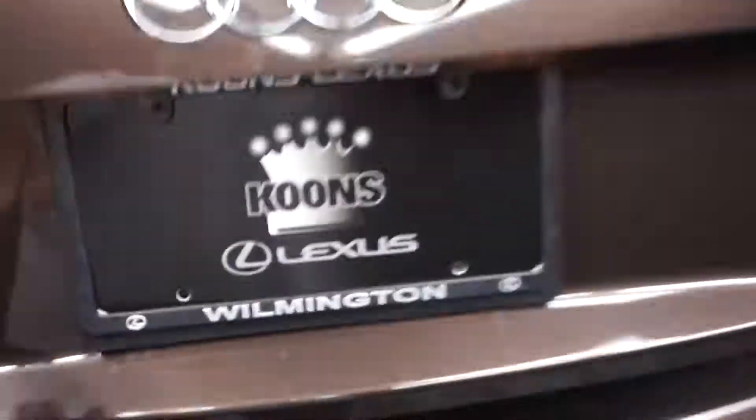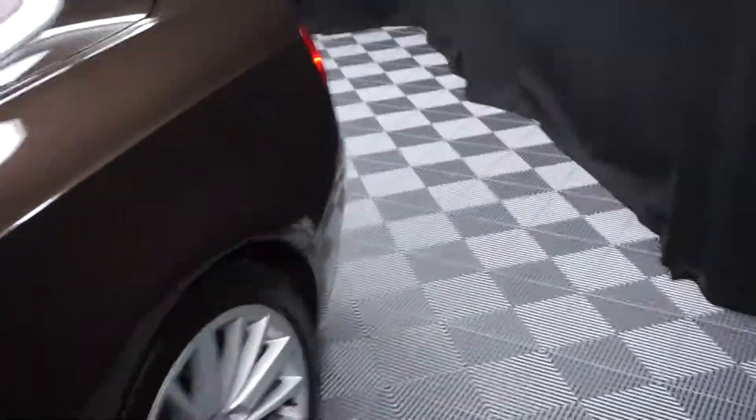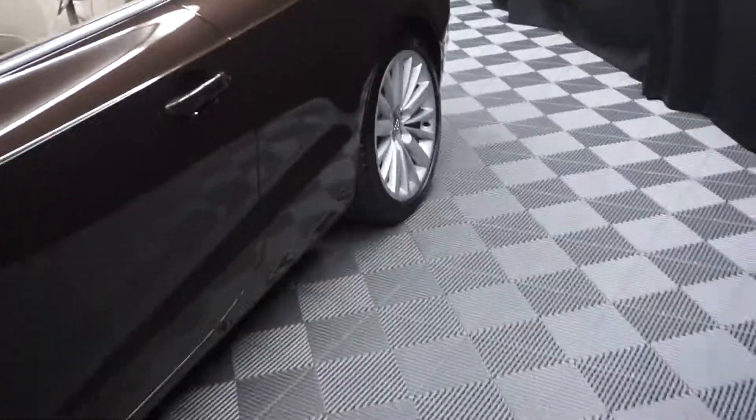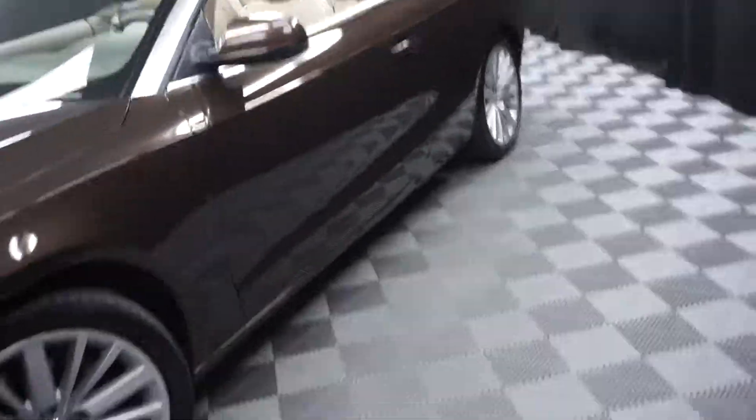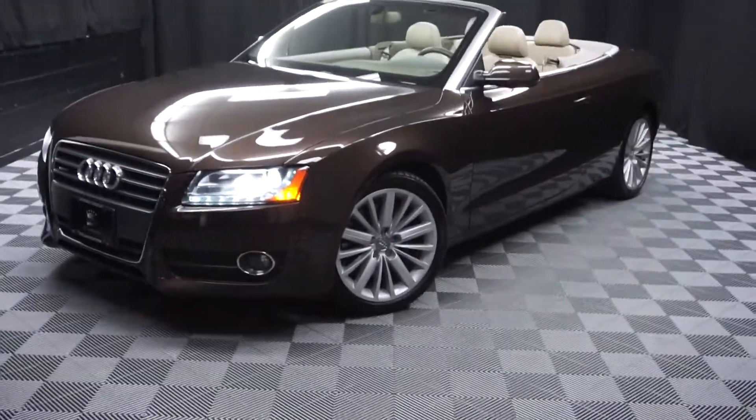Nice size trunk for you. It's right here at Lexus of Wilmington. Looking for more information on this 2012 convertible Audi A5, or any of the other most 100 vehicles in our pre-owned inventory, in our 90,000 square foot pre-owned showroom.